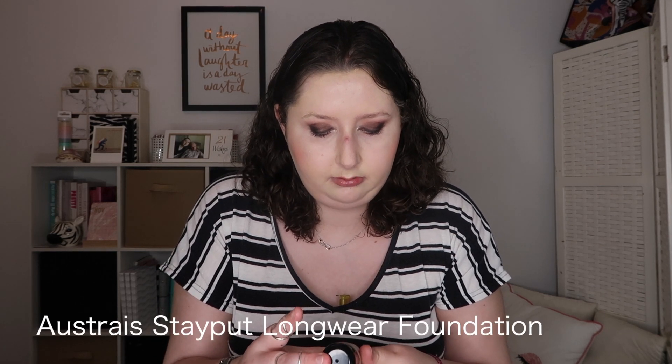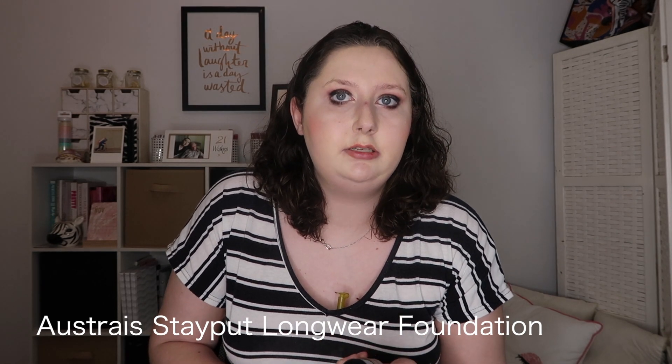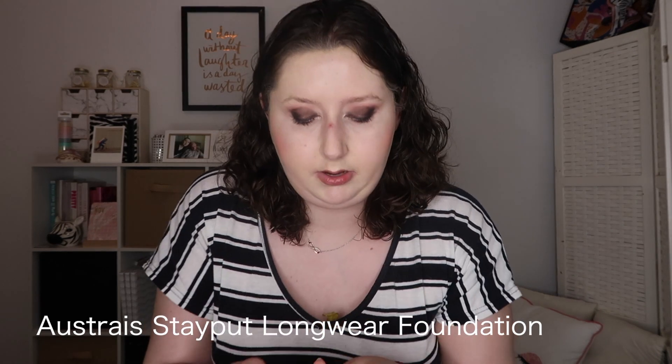Next for foundations I have the Australis Stay Foot Longwear Foundation. It's your typical foundation — covers quite well, has a nice finish, and doesn't make my skin feel too dry. It's meant to last up to 16 hours and also has SPF 15, so I probably wouldn't recommend it for a photo shoot, but for everyday it's a great product.